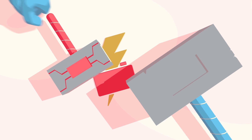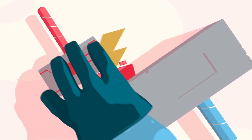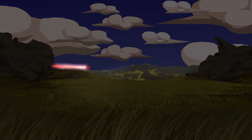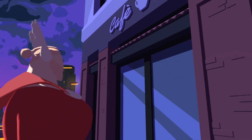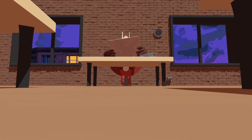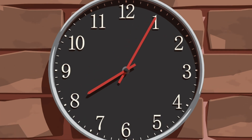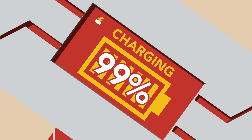Our batteries weigh just a third of lead-acid batteries for much longer battery life. You can charge it wherever you want, and much faster.